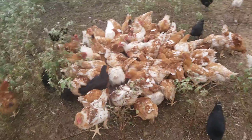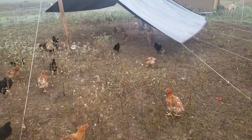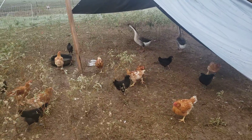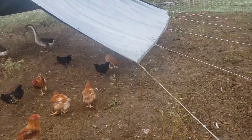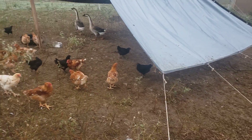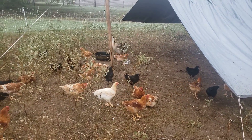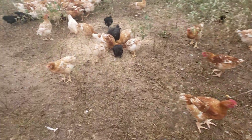Another thing I wanted to do was build roosts — just little tiny roosts to keep them off the ground. They'll probably be better off with roosts, you know, just like a board standing on its side that's stable so they can perch on it.